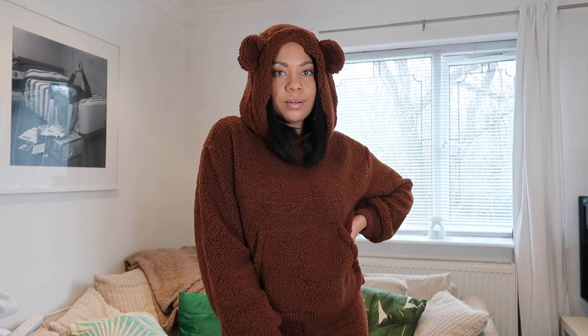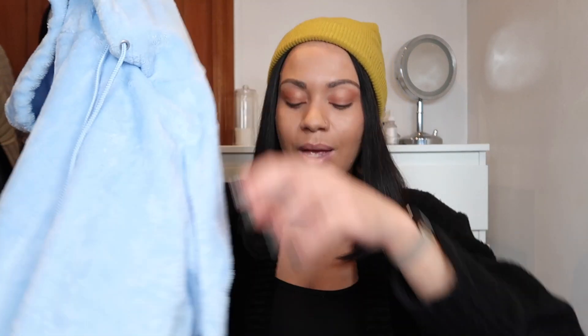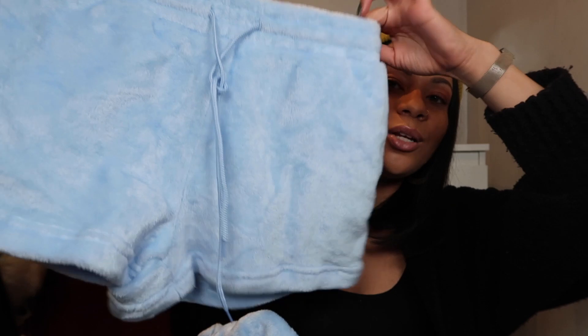Next we have another matching set — you guys are going to be seeing a lot of matching sets throughout this haul. It is this baby blue velour short set. I'm just obsessed with this one as well. Here are the little shorts, and once again very, very soft, and then the matching hoodie.